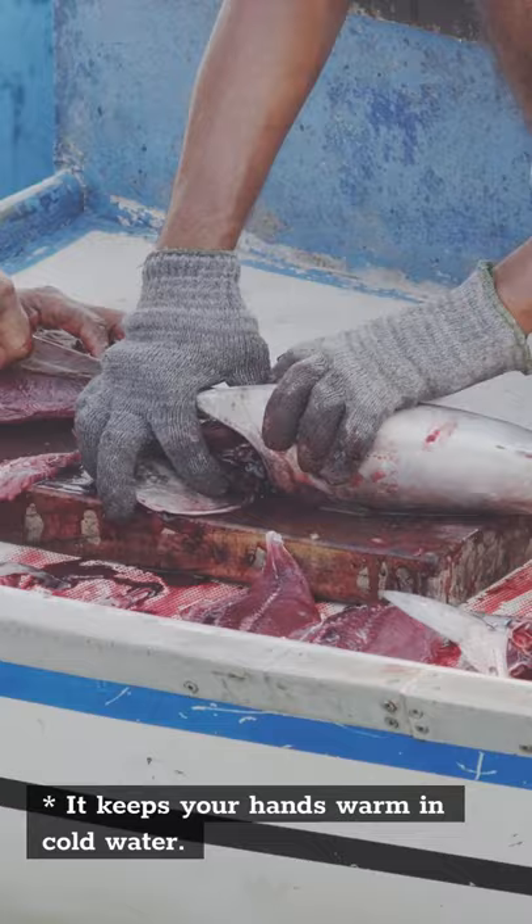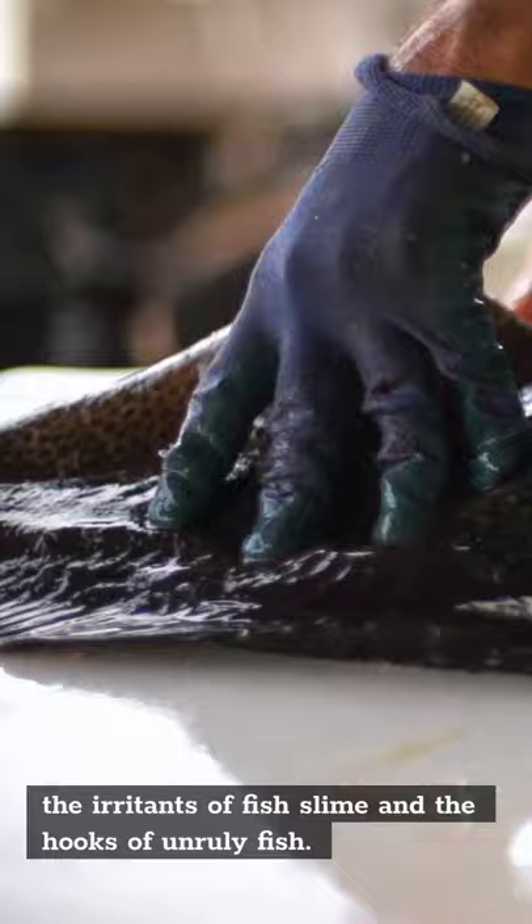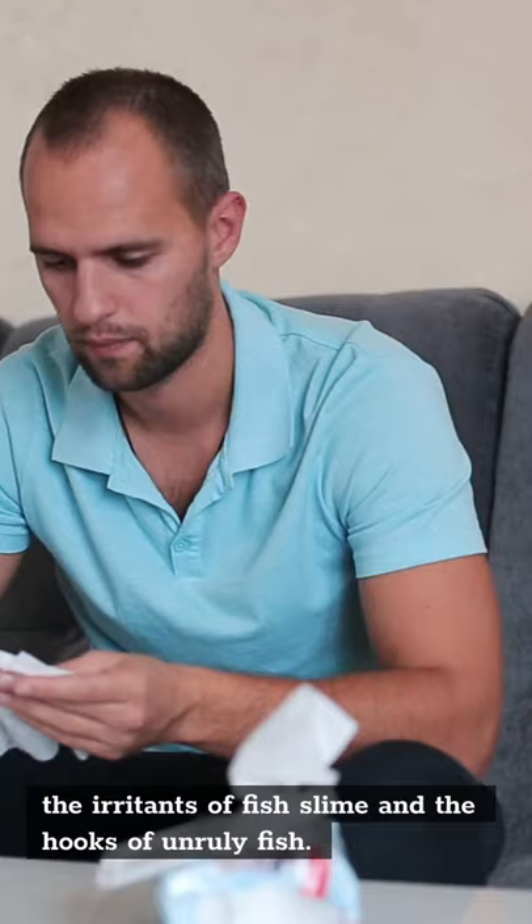It makes it easy to remove the hook from your game fish's mouth. It allows you to keep your delicate hand skin free from the irritants of fish slime and the hooks of unruly fish. It helps prevent bacteria and viruses. It can double your fishing efficiency. It is the most economical and practical solution available.